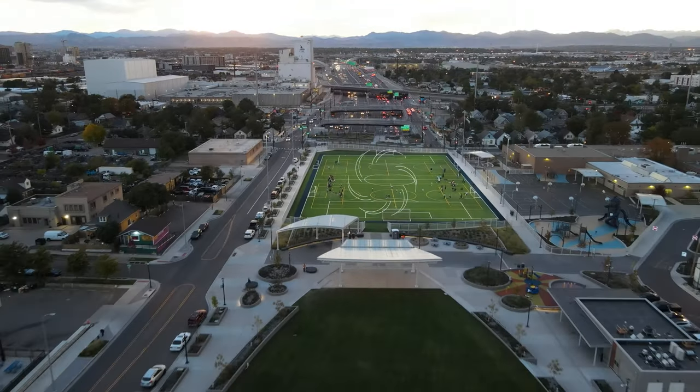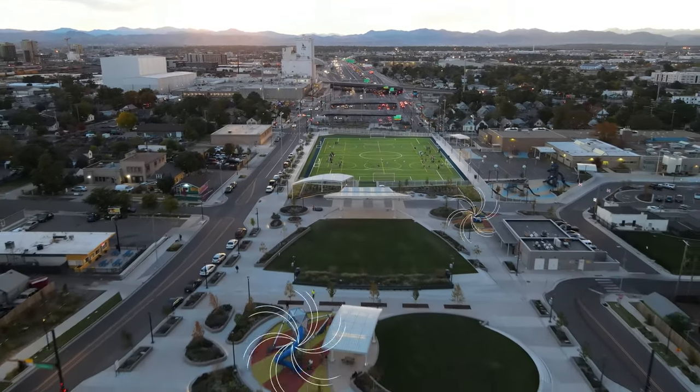There's a multi-use park on there — it's soccer, football, a couple of big playgrounds, and a concession stand.